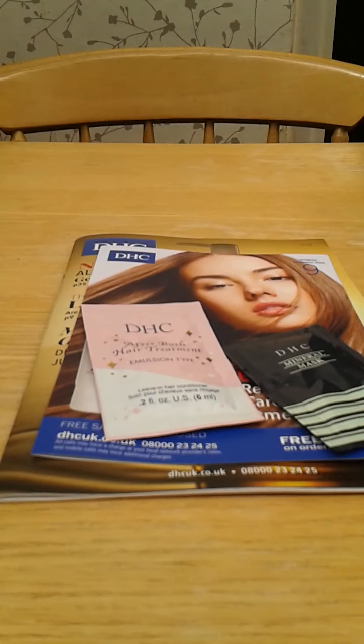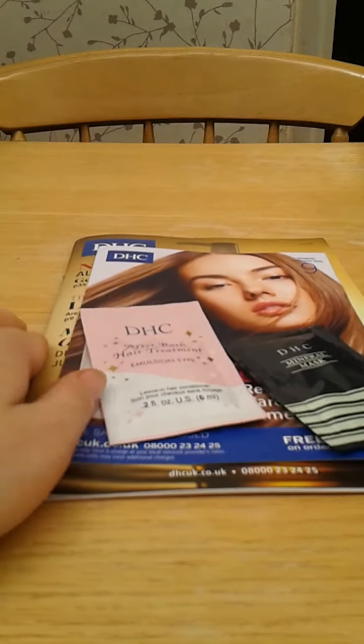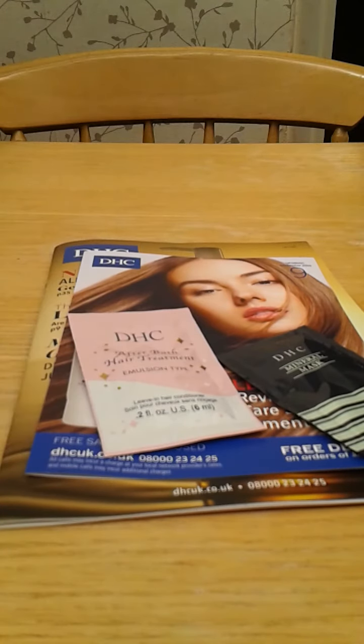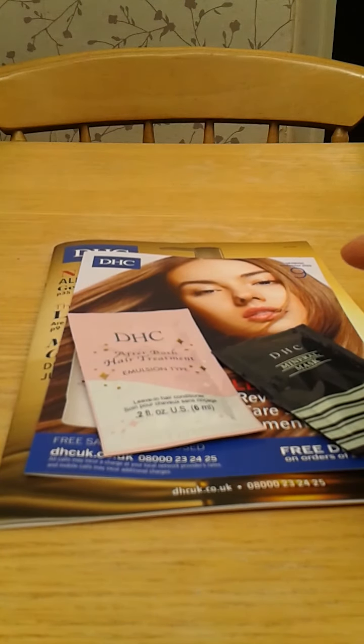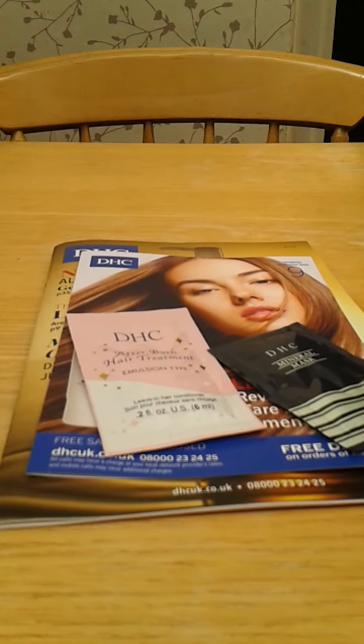Hi guys, this is Frugal Cookie back with another freebies video. I haven't really got much to show you but what I have is a mixture of some freebies that have come in the post and there are a couple of review items. If you keep an eye on my blog, I will be posting reviews on some of the items.